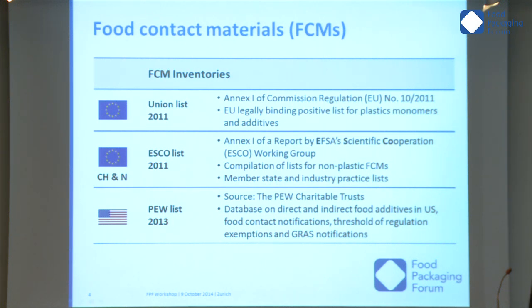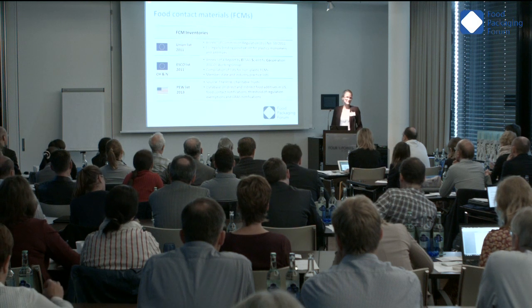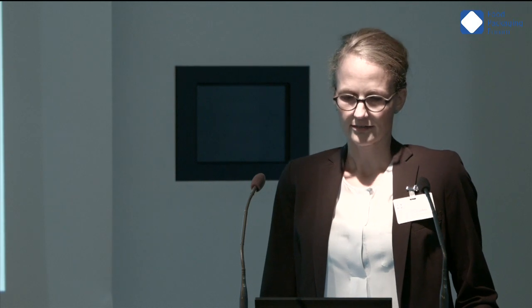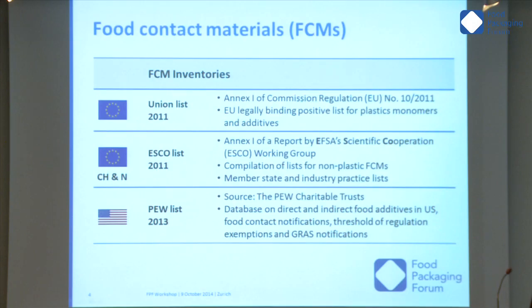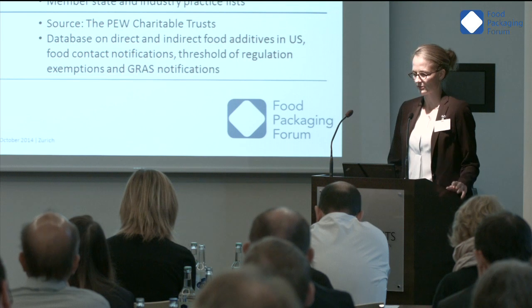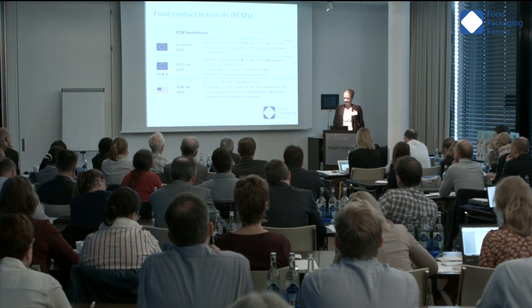The ESCO list contains chemicals used for the production of non-plastic food contact materials like paper and board, silicones, rubbers, printing inks, and so on. It was compiled by member states of the EU, Switzerland, and Norway, and also includes some industry practice lists. The third list comes from the US, published by Tom Neltner last year. It includes databases on direct and indirect food additives, food contact notifications, chemicals regulated under the threshold of regulation, those exempted from regulation, and GRAS notifications.